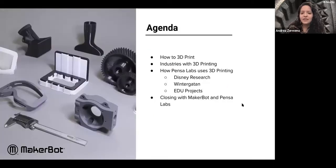Let's get started. Our agenda: we'll go quickly over how to 3D print just to make sure everyone has that working knowledge, then the industries that use 3D printing, then we'll jump into Pensa Labs and how they use 3D printing as well as their wire bending technology, and then close with a few questions.